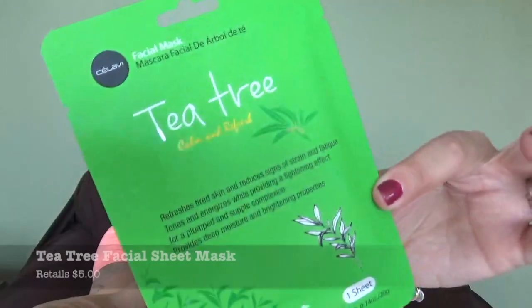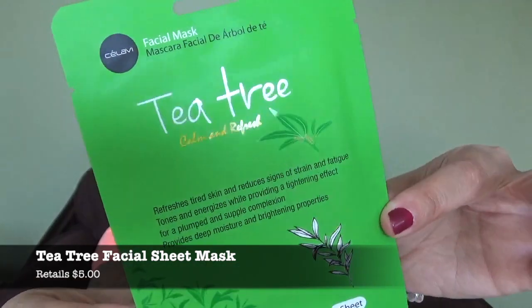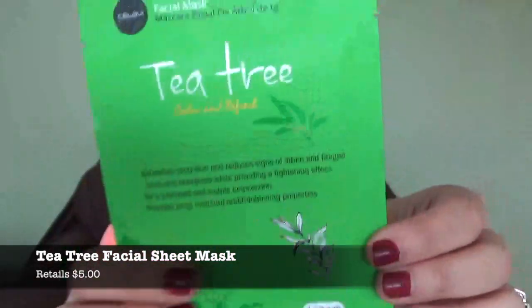We have a tea tree facial sheet mask, retailing for $5. Calm and refresh your tired skin with this rejuvenating sheet mask — a little pampering this month? May we? I love my sheet masks, especially the tea tree one. Something about the way they make your face tingle and the fresh smell is just amazing. I love tea tree anything — tea tree shampoo, soap, facial masks, essential oils. I love it all. This is amazing.